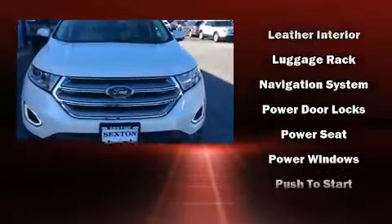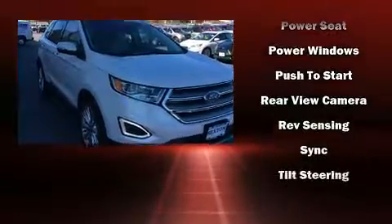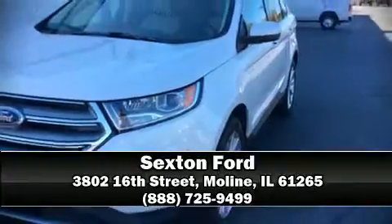You can be assured that you and your passengers will experience top-tier protection. We have a skilled and knowledgeable sales staff with many years of experience satisfying our customers' needs. Stop in and take a test drive.